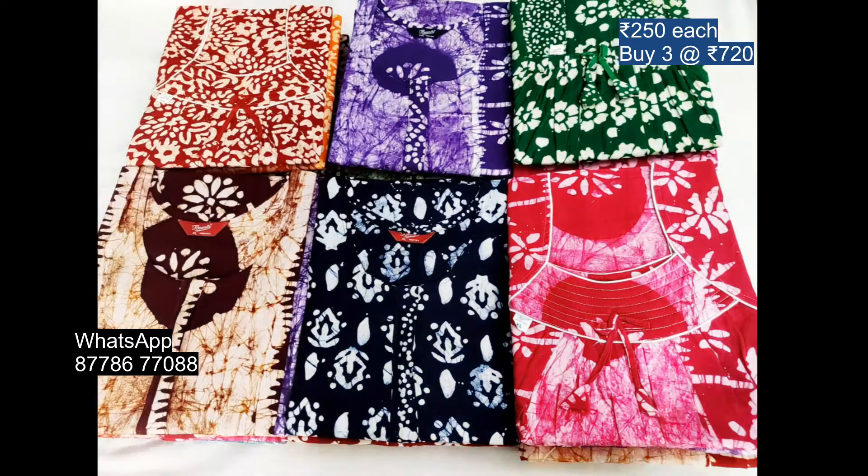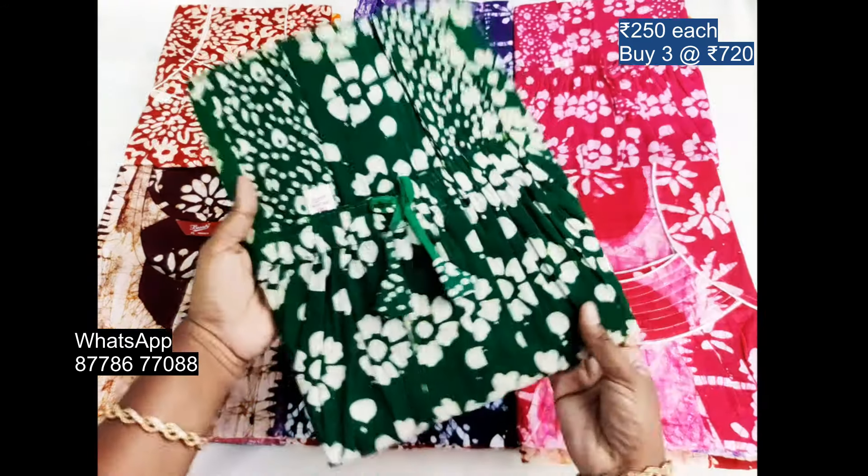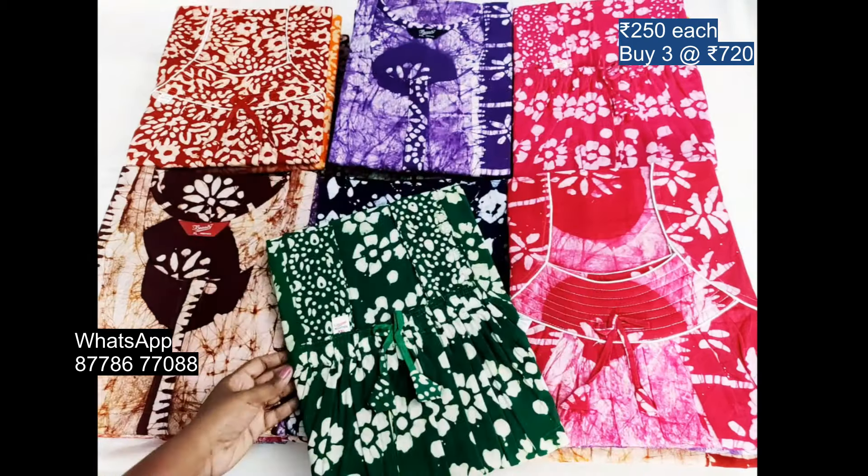This is the Titanic pattern. This is the zip model. This is the elastic model. We can see the first XL collections.